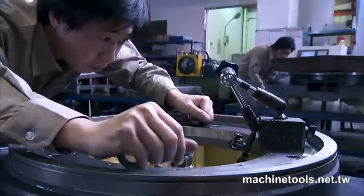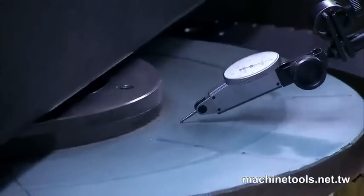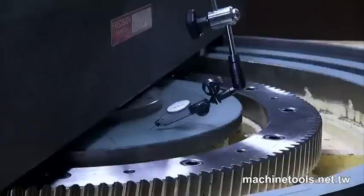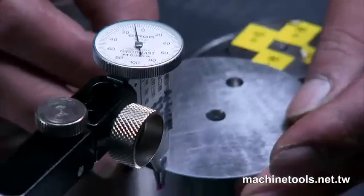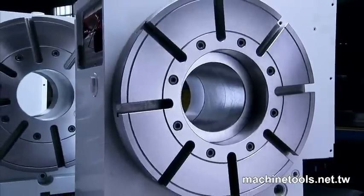This investment in QC systems allows Ganro to guarantee the precision you demand, and each product is tested thoroughly at each stage of the production and also after final assembly.